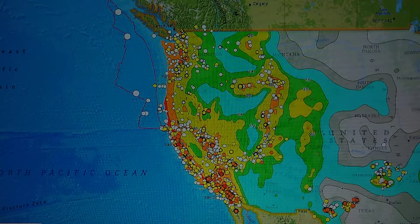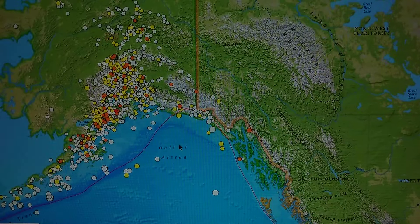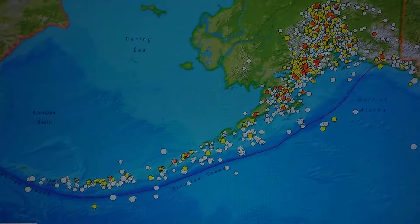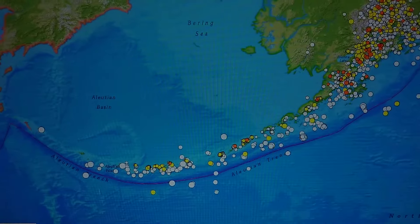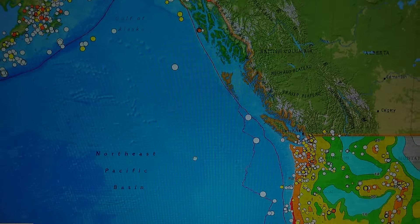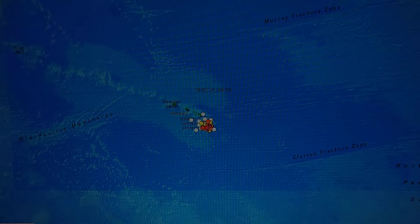And here is Alaska — look how the activity has backed up. We watched it back up several times in the last 30 days. You have to look at all of this.